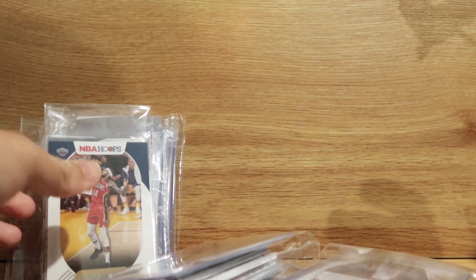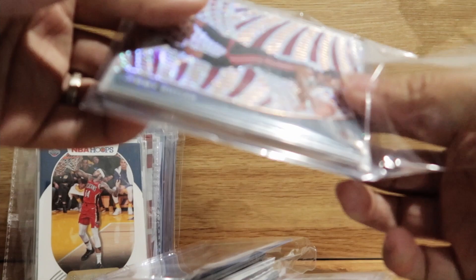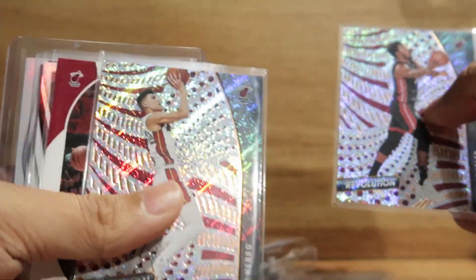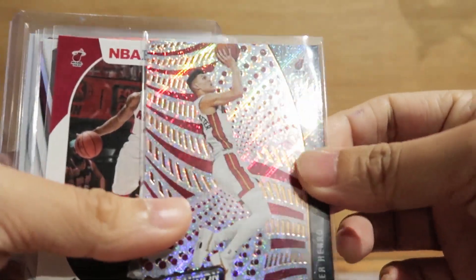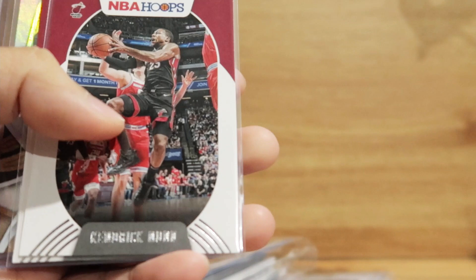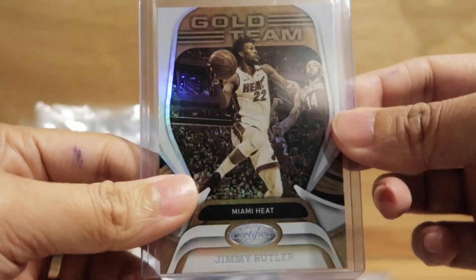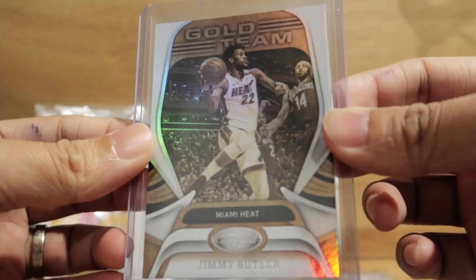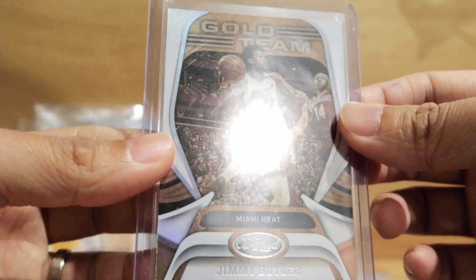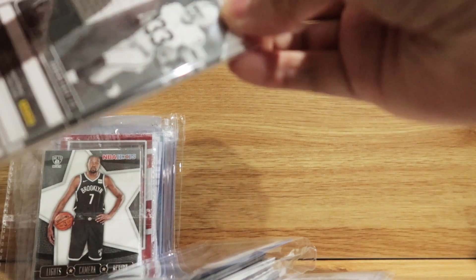This time Celtics — I got a Jimmy Butler, Tyler Hero, Andre Iguodala, Kendrick Nunn, another Kendrick Nunn, Bam Adebayo and a Jimmy Butler certified gold team. So this is another pick-your-team — I chose Miami Heat.